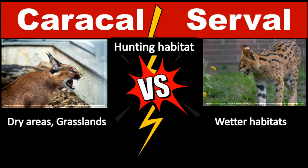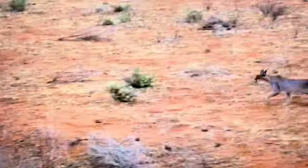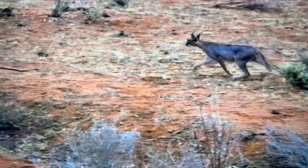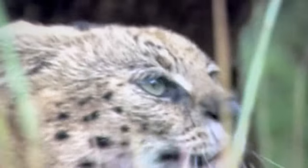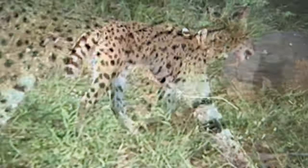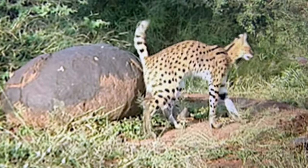Caracals inhabit forests, woodlands, savannas, grasslands, semi-deserts, and scrub forests, but prefer dry areas with low rainfall and availability of cover. Servals live near thickly-planted streams and rivers in the savannas of central and southern Africa. Unlike many other cats, these small felines love to climb, leap, and play in the water.